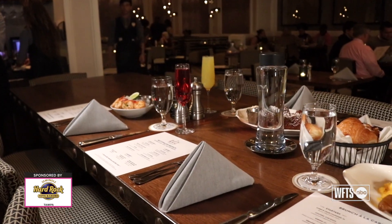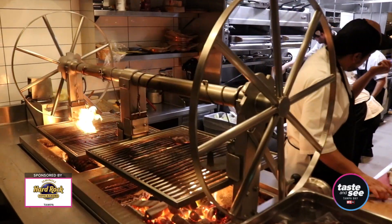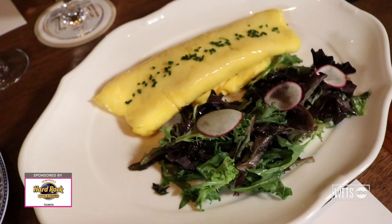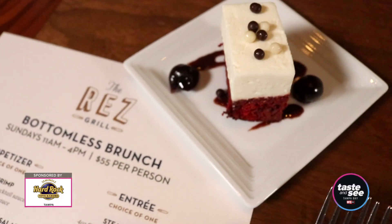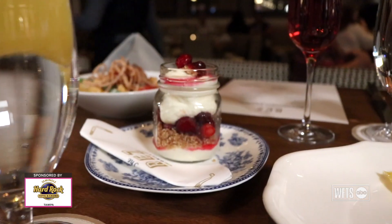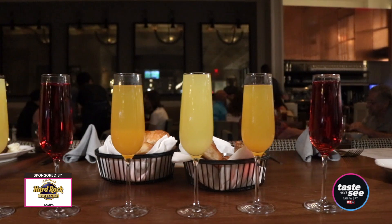The Rez Grill is our American grill here at the Hard Rock, and one of our focal points there is we have a wood-fired grill. We have a little bit of a southern feel to it. It's a prix fixe menu, so you have a variety of appetizers, entrees, and desserts to choose from, as well as the unlimited mimosas.